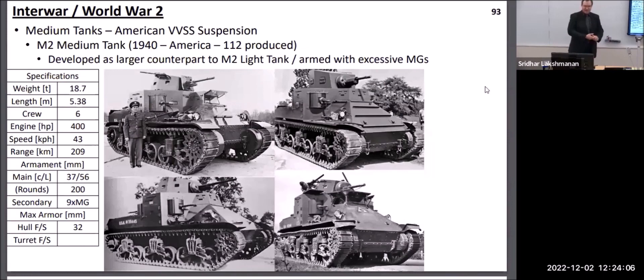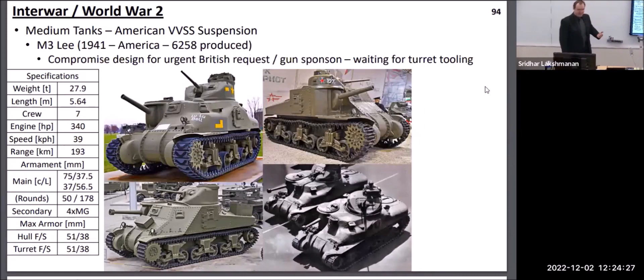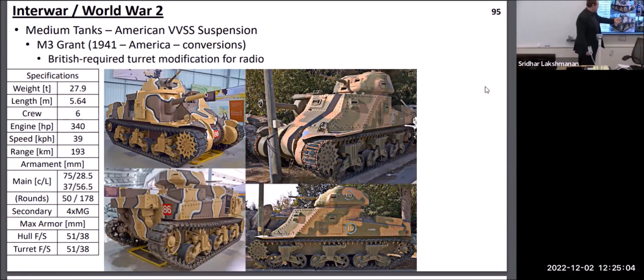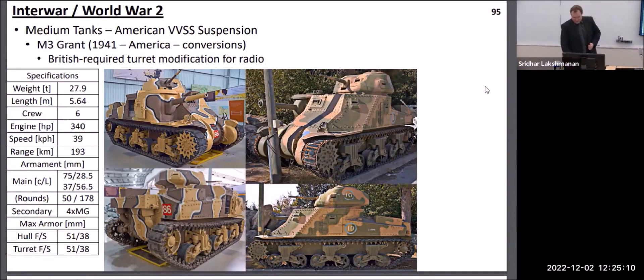On the American side, they used the same basic design from their light tanks with the volute spring suspension and introduced a larger version as the M2 medium tank. This had a crew of six but nine machine guns, because at the time the U.S. Army really liked their machine guns, and the only real main gun was just a 37mm, which was woefully inadequate by 1940. The first compromise design was the M3 Lee — because they needed a larger gun available to British forces fighting in North Africa but didn't have time to produce larger turrets — they kept the same 37mm gun in a small turret and added a larger 75mm gun in a side sponson. There was also a British version where they redesigned the turret to provide room for the radio.